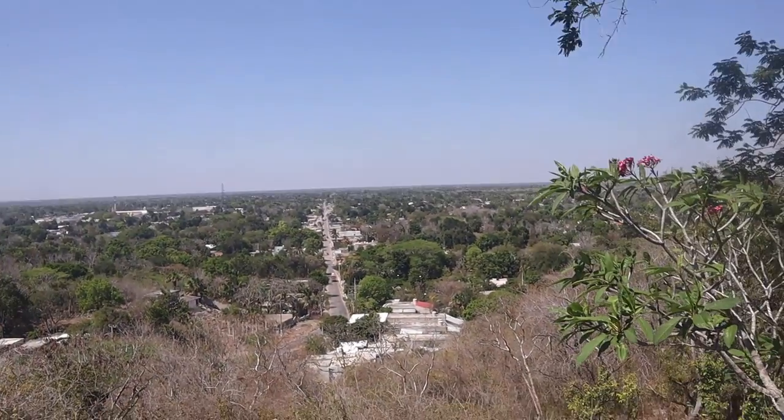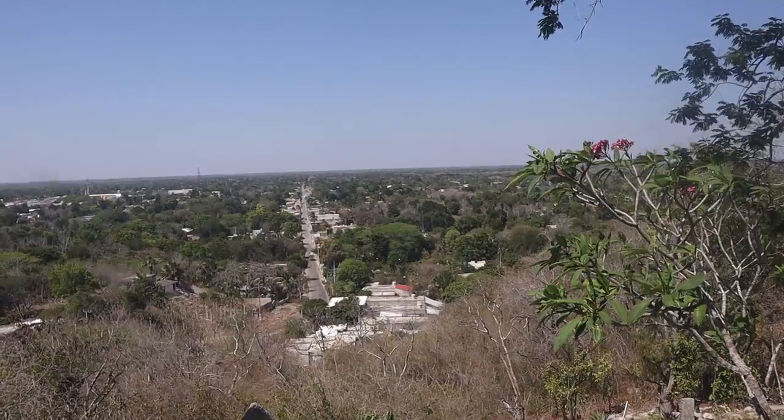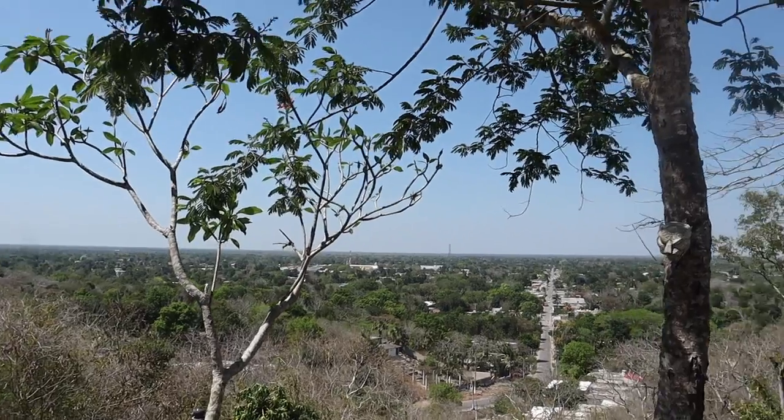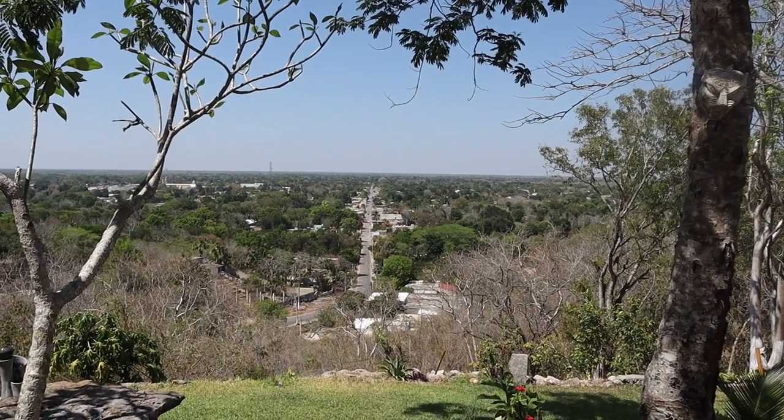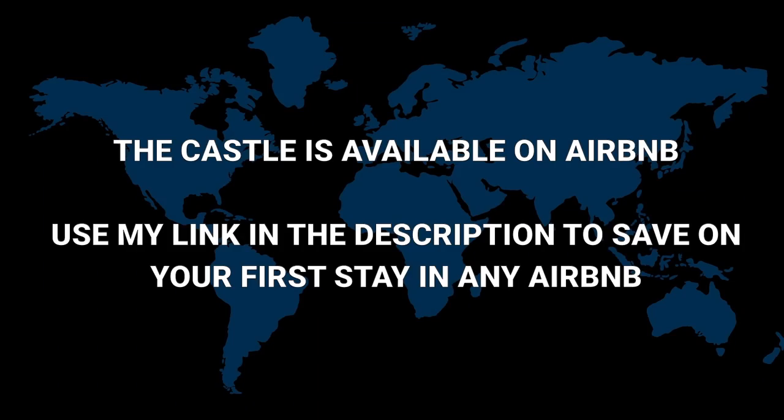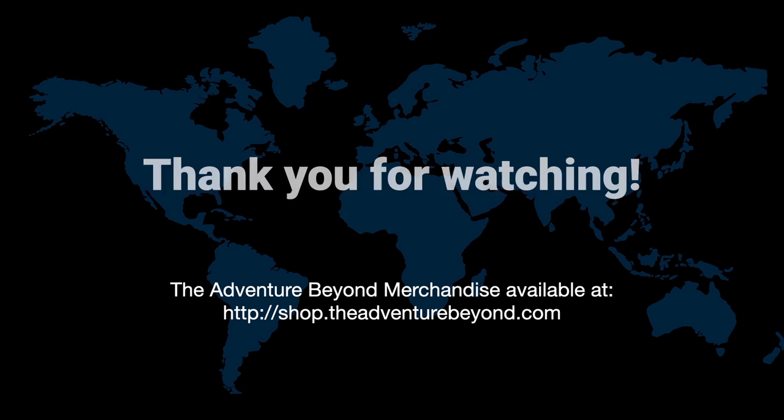There's a view. It's unreal. There's a view of it, look at that.